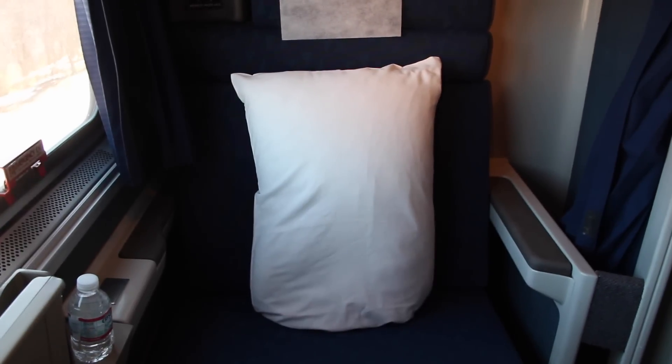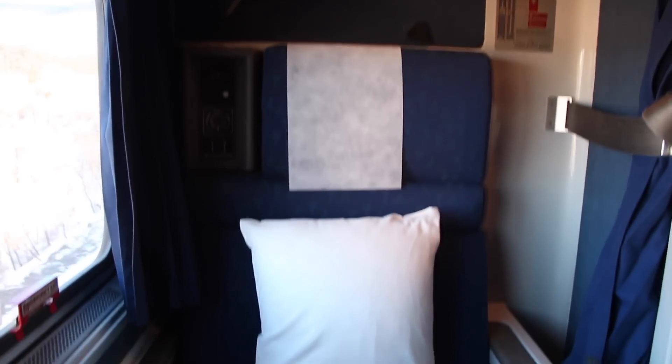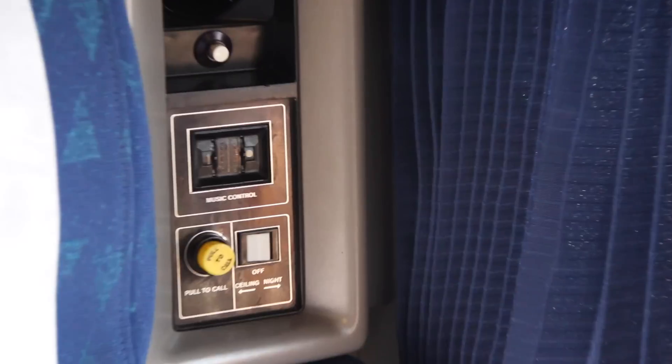The roomettes are built for one to two people with two seats facing each other. They are certainly cozy — there's not a lot of extra space, but amazingly it worked well. We had big picture windows, a small place to hang one or two jackets, and a pull-out table which fit our laptops. We also had one outlet to charge our phones, and a light and call button. And when we squeezed, we could even both sit on the same side.